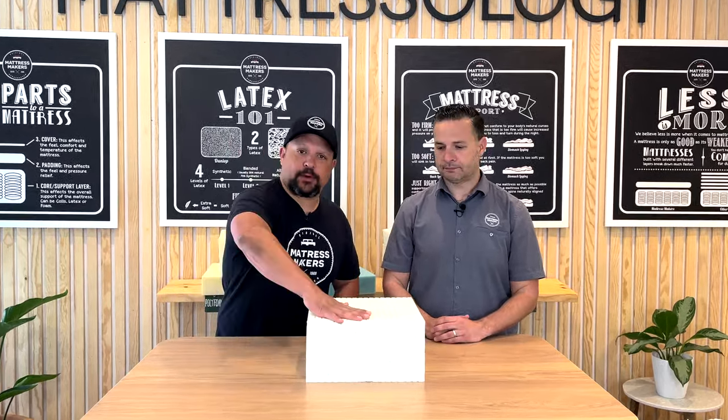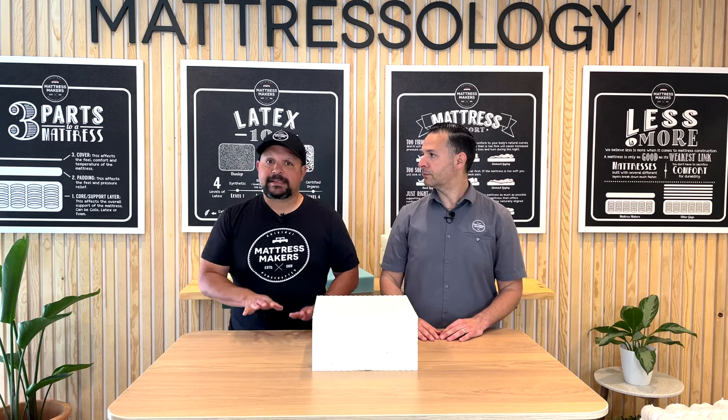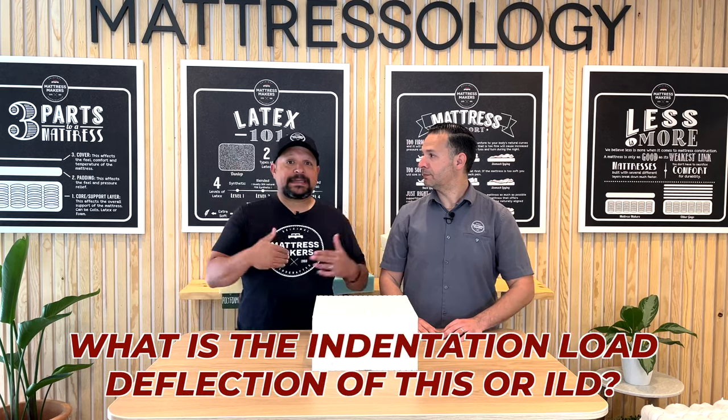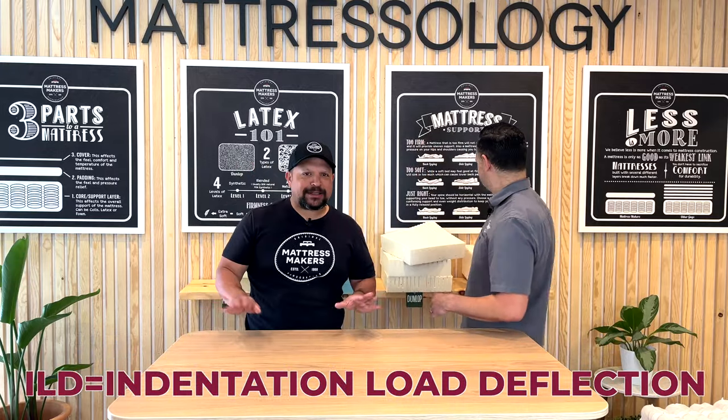A 40 ILD requires 40 pounds of pressure to compress the foam 25%. If you really want to impress a salesperson, ask: 'What is the Indentation Load Deflection of this?' — that's what ILD stands for. They probably won't know what you're talking about and will realize you know more than they do, so they won't try to use their 'gigawatts' terminology on you.